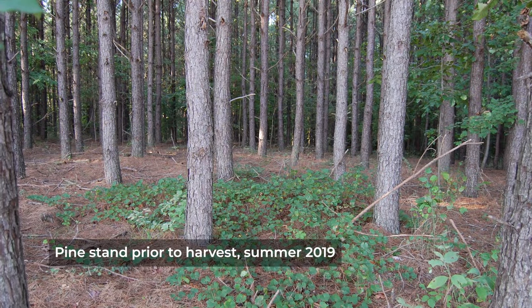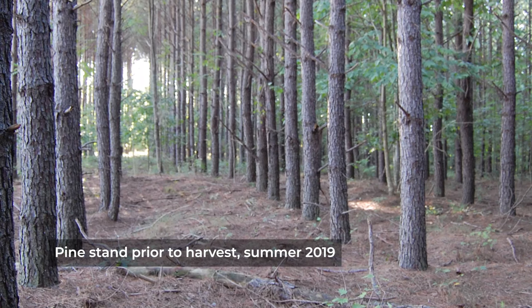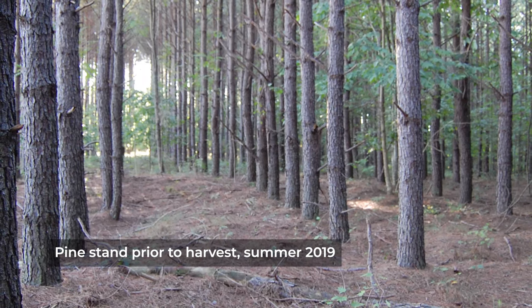Certainly. When I was working on this site in 2019, this was a complete closed canopy planted loblolly pine plantation. We didn't really see any nesting response from our turkeys using this area, and really didn't see any use of the birds in general in terms of movement through the stands. Closed canopy, very open underneath.